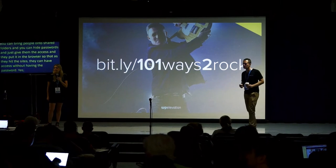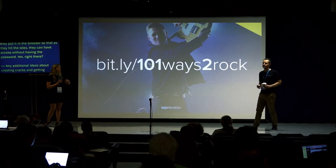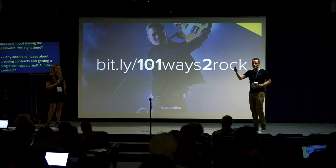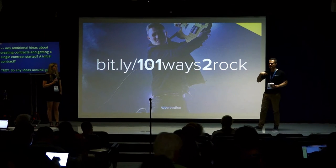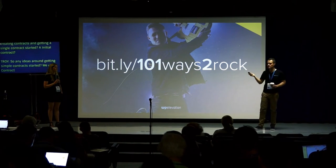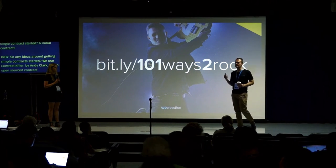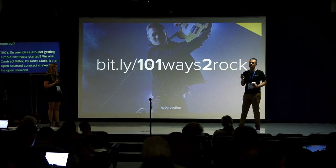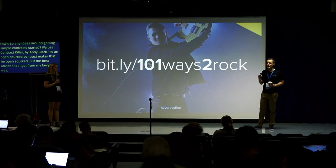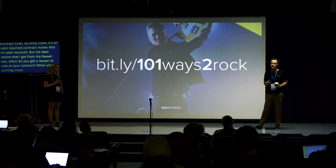Any additional ideas about creating contracts and getting a simple contract started? We use Contract Killer by Andy Clarke — it's an open source web design contract. If you just Google 'Andy Clarke Contract Killer' that's a good place to start. But the best advice from my lawyer was: get a lawyer to look at your contract when you are earning more money than you are prepared to lose — that's when you do it.